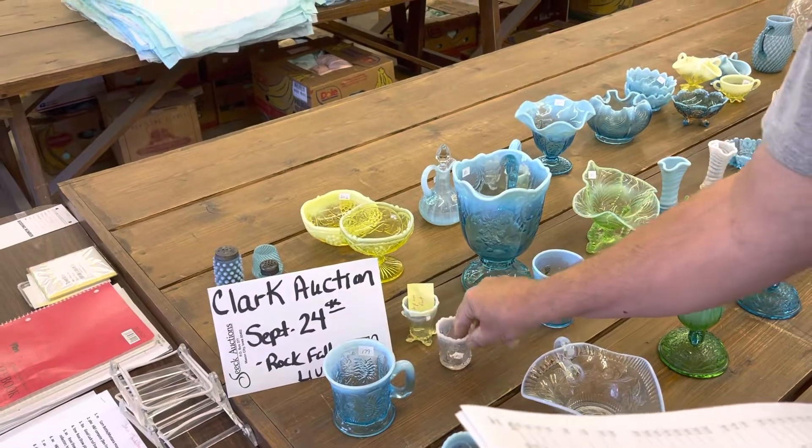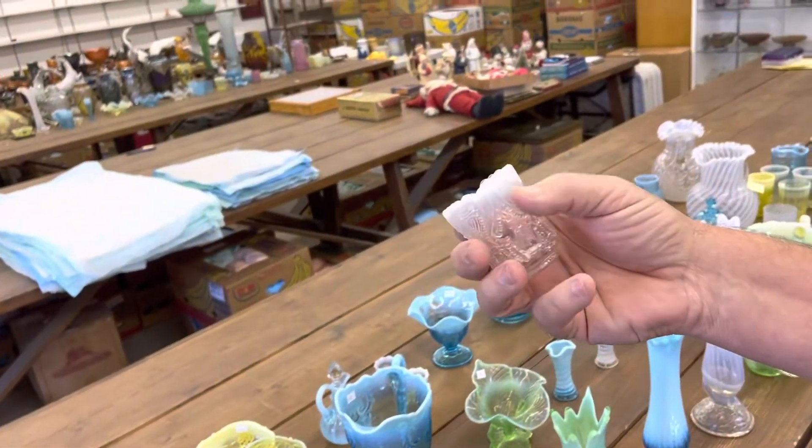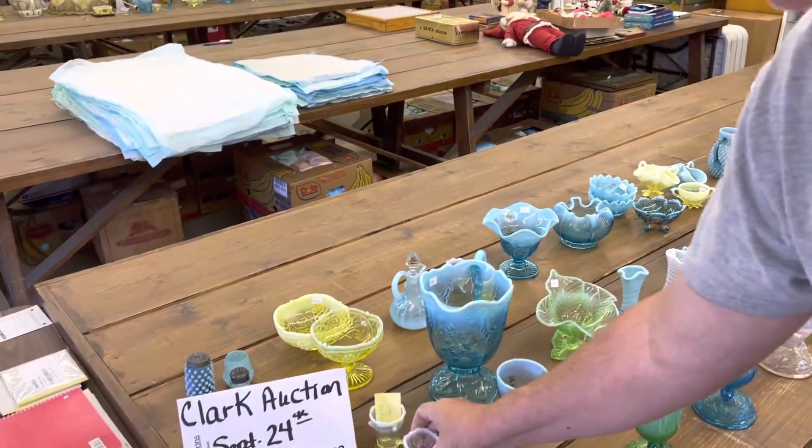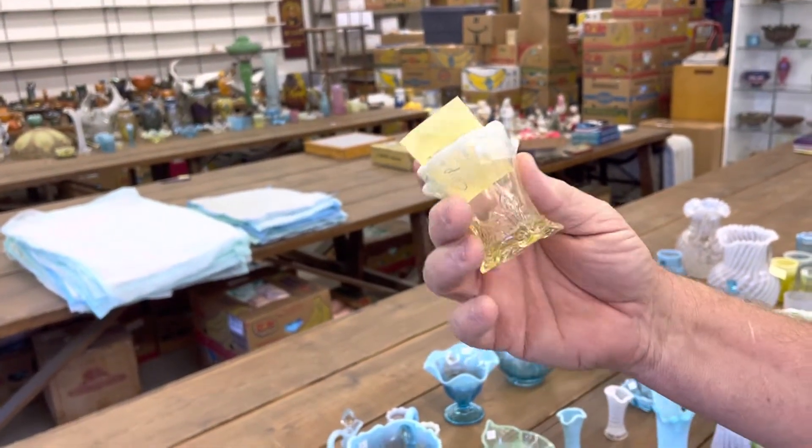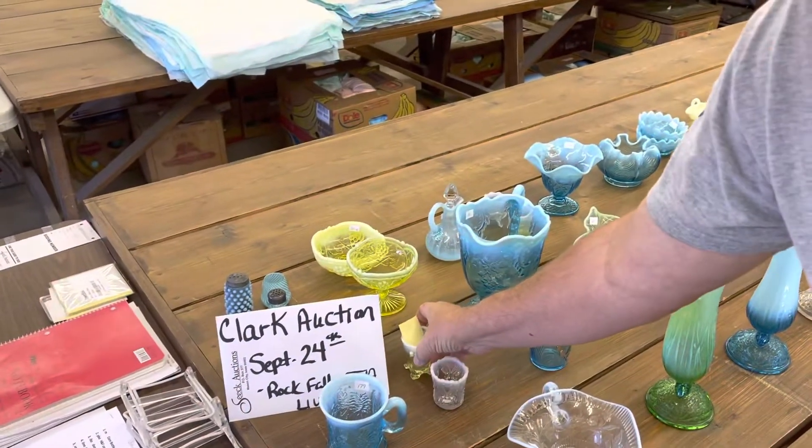Here's an Intaglio Toothpick and a Swag and Bracket Toothpick. The Swag and Bracket has some damage on the feet. This one's Vaseline Opal.